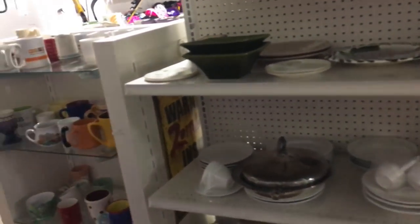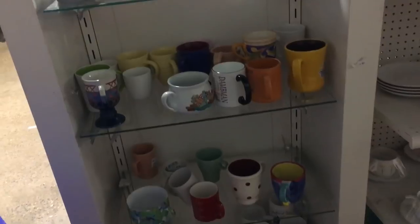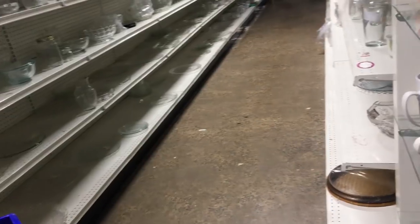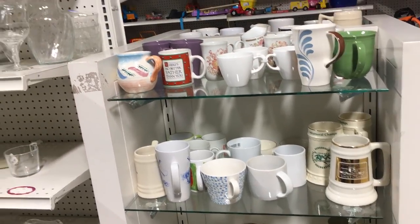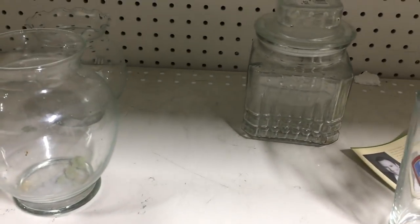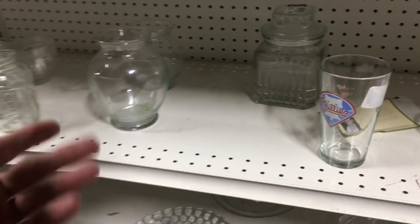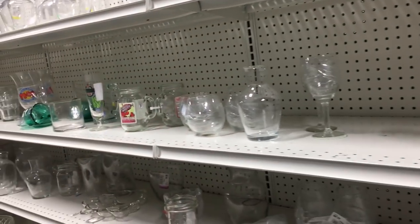I don't see anything outstanding. Quick look at the mugs — no de-handled jadeite. Poo poo poo. We have one more chance on this side — nothing. Here's this poor little grill plate in Bubble pattern, but it's all chipped up on the end. I haven't seen grill plates by Anchor Hocking in the Bubble pattern — I don't think I have.